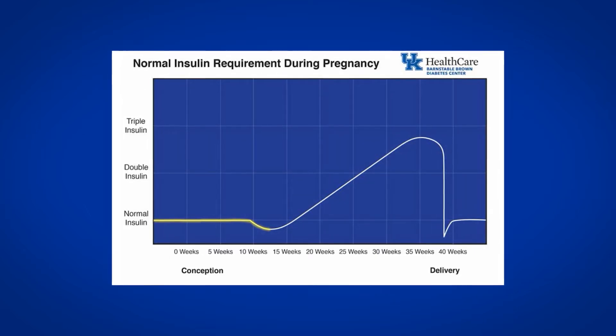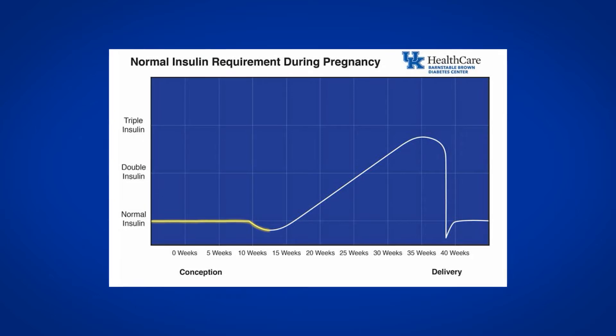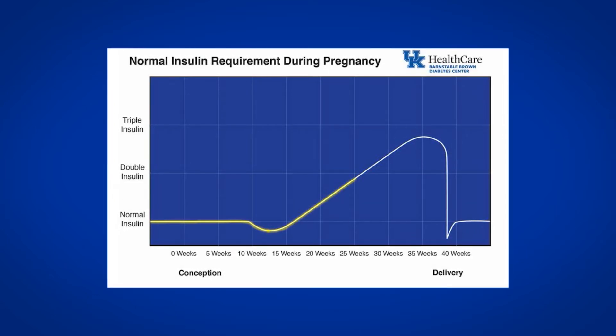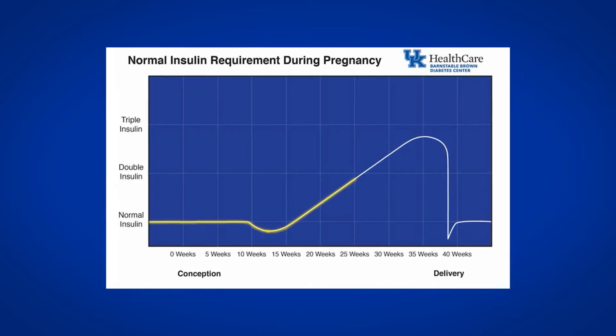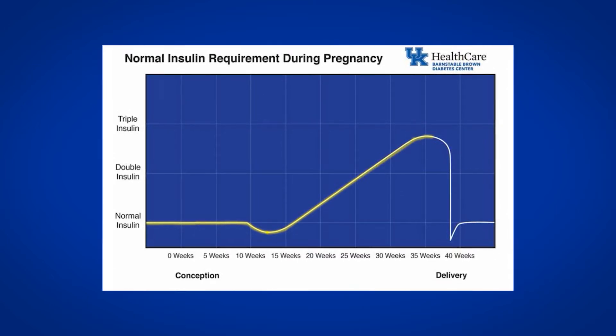During the first 12 weeks of pregnancy, a pregnant woman's insulin needs are similar to what they were prior to pregnancy. Insulin needs will steadily increase after the first trimester and begin to double by week 24. During the last trimester, insulin needs may triple.